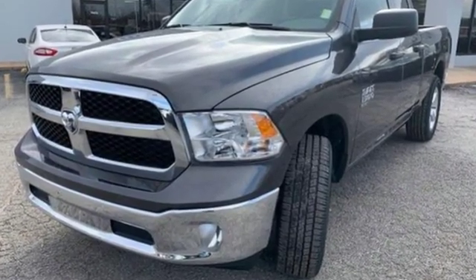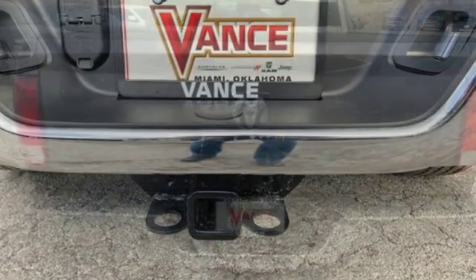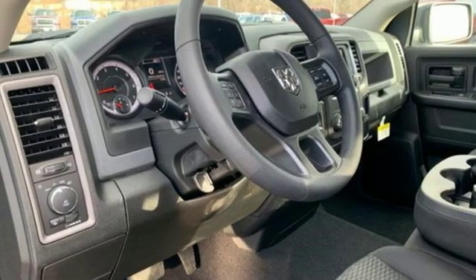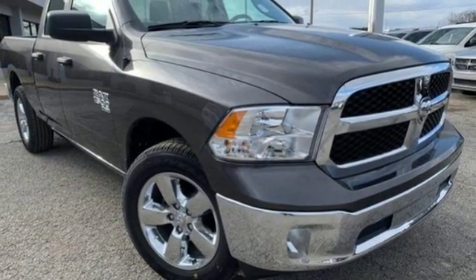Active grille shutters, streaming audio, power heated mirrors, manual tilting steering column, aluminum wheels, rear wheel drive, auto dimming rear view mirror, and automatic transmission. Someone's going to drive this fantastic vehicle off the lot — should be you. Test drive it today.